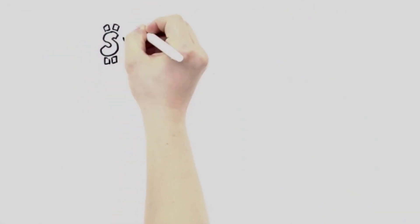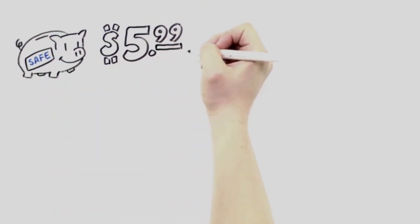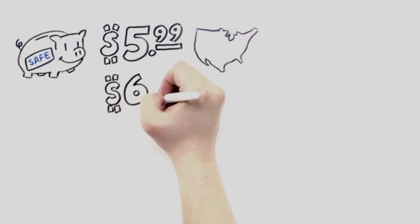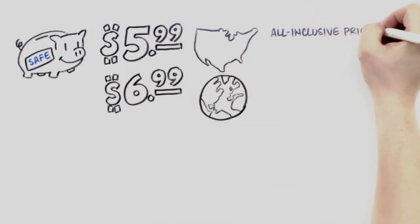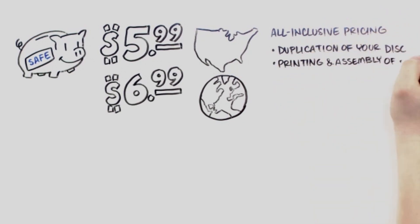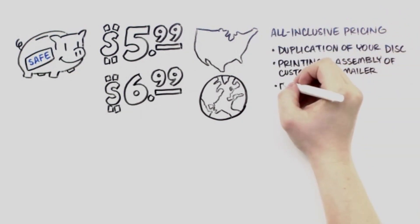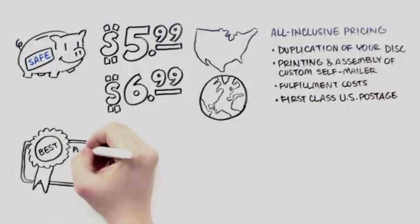So how much does it cost? Well, you don't have to break the bank. It's just $5.99 for U.S. shipments, or $6.99 for the rest of the world. And that's all-inclusive pricing for duplication of your disc, printing and assembly of your custom self-mailer, fulfillment costs, and first-class U.S. postage.